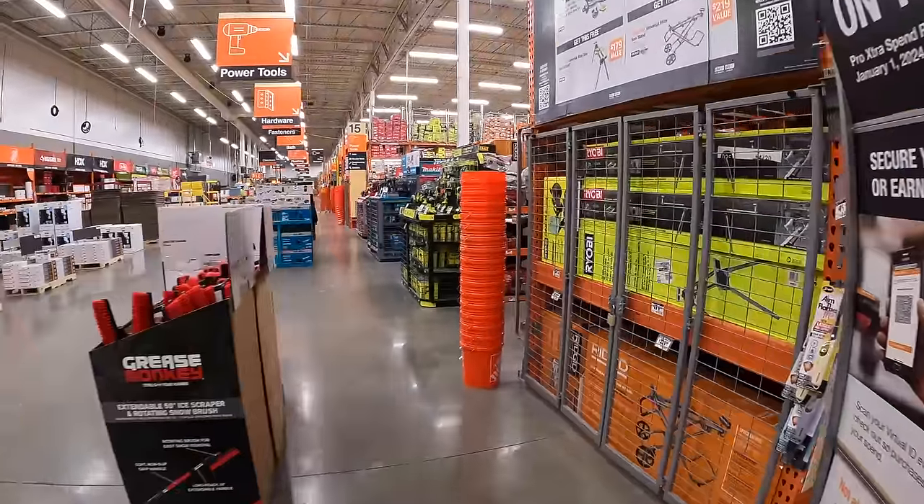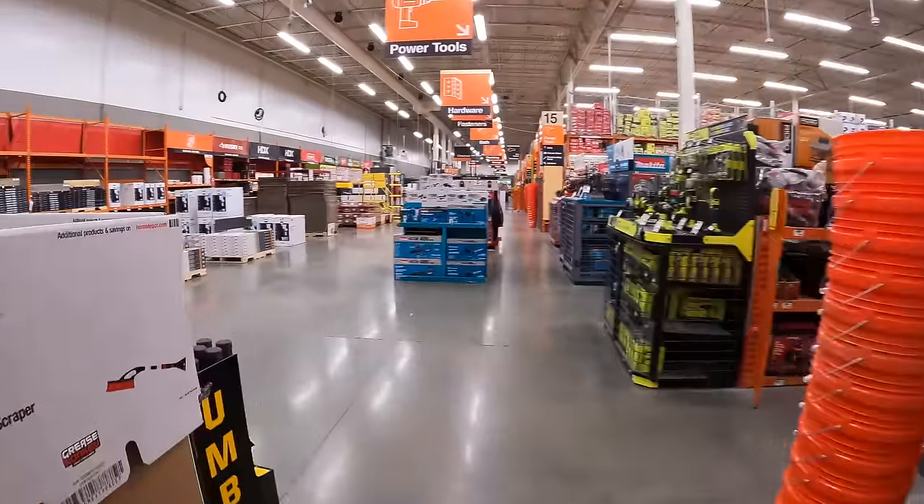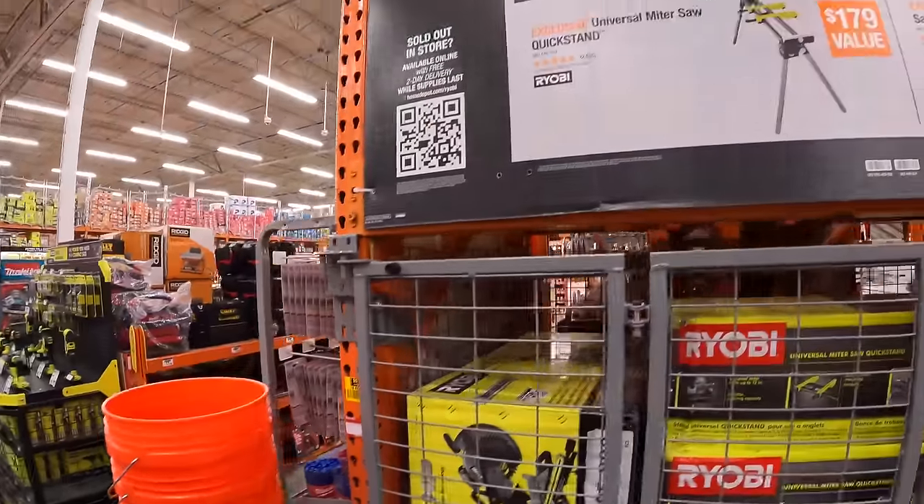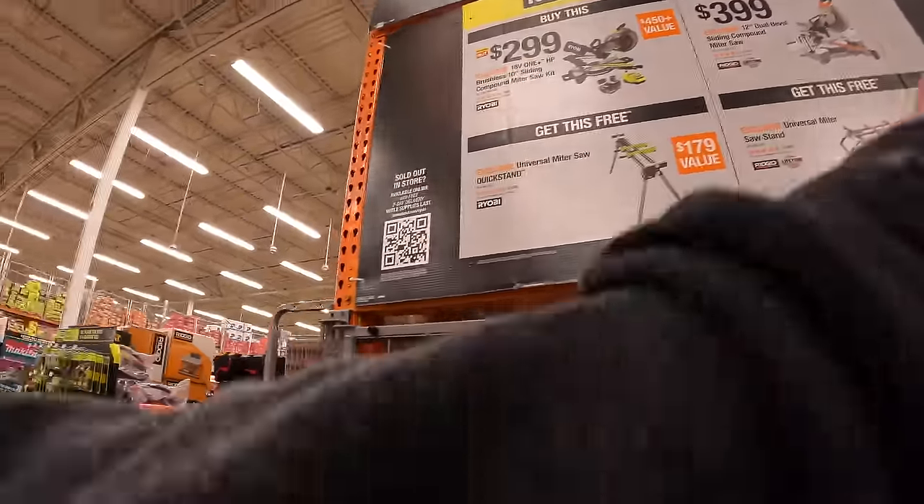Let's see what Home Depot still has for sale from the Christmas sales. Ryobi and Rigid still have sales.